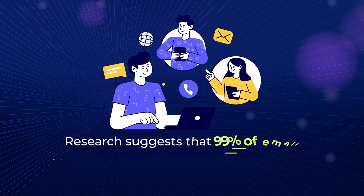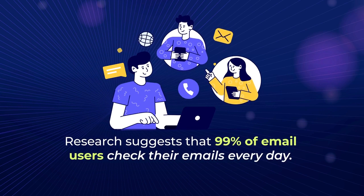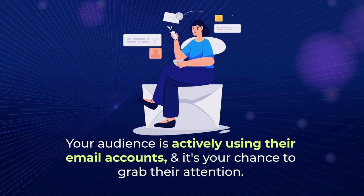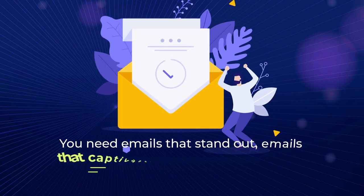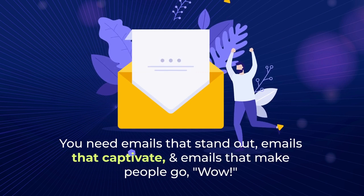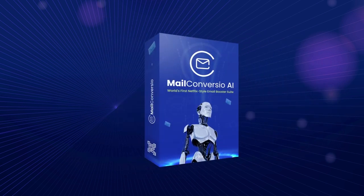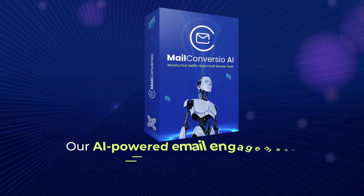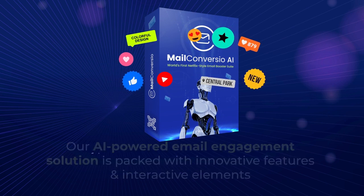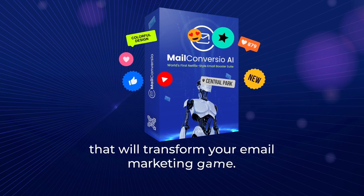Research suggests that 99% of email users check their emails every day. Your audience is actively using their email accounts, and it's your chance to grab their attention. You need emails that stand out, emails that captivate, and emails that make people go wow — that's where MailConvergio AI comes in. Our AI-powered email engagement solution is packed with innovative features and interactive elements that will transform your email marketing game.